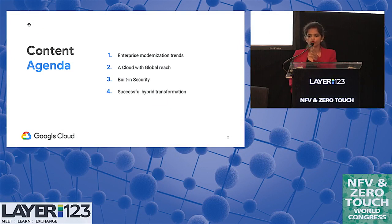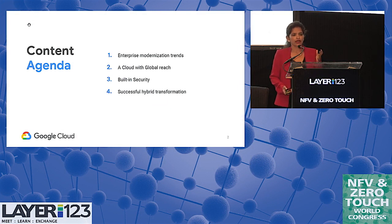Key agenda items: we'll talk about some trends in enterprise migration journey or hybrid journey. Then we'll touch upon what is Google doing in this space — how do we have global reach, what kind of automation do we put in place, what kind of security do we have — all automated and using SDN, services, and virtualization running at scale. What is the security and how do we automate all the way from application to data, data at rest, and connectivity? And then how is all that coming together?